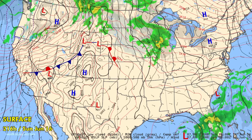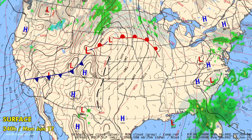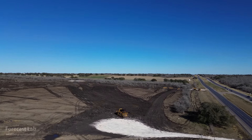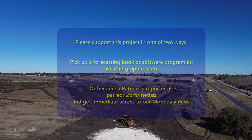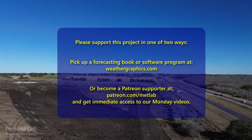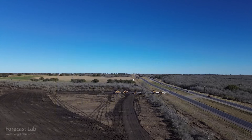Very active in the northwest and western states, not so much in the northeast. And that will be all for this edition of Forecast Lab. Thank you very much for joining us — we'll see you back here on Monday for the supporters and on Wednesday for everybody else. Take care and we'll see you soon.